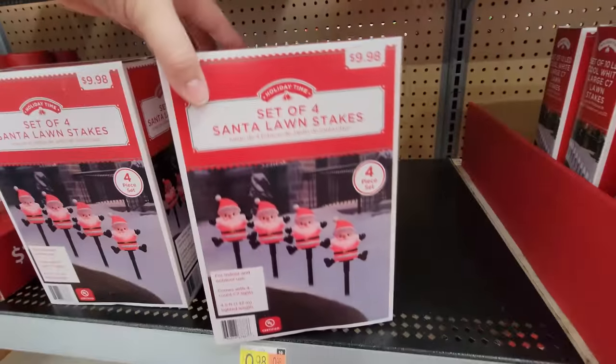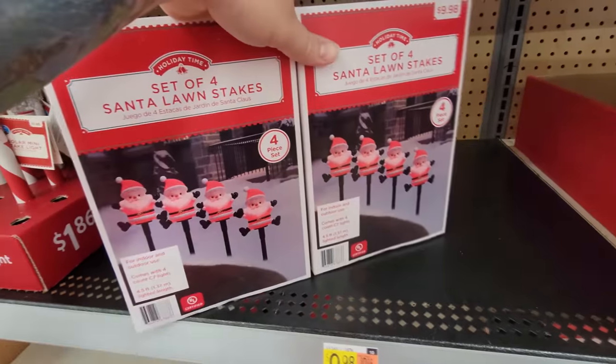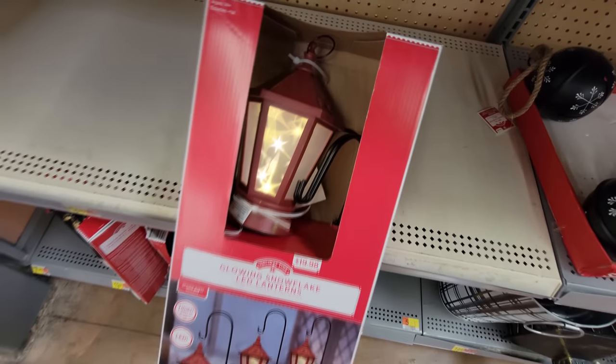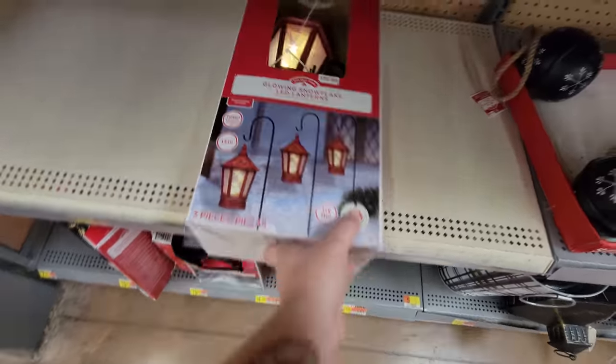Oh my gosh, look — it's a set of four Santa lawn stakes. These are sweet. You'd need about 10 boxes to do it right though. And look at this — glowing snowflake LED lanterns. That is awesome. I'd love to have a bunch of those lining outside too.